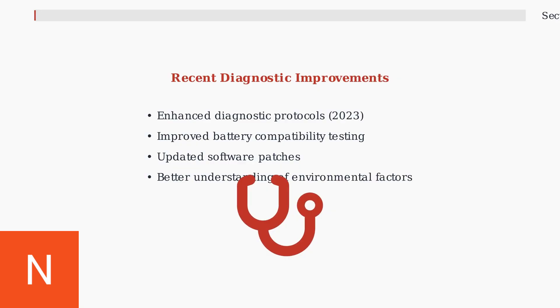Recent diagnostic improvements and software updates introduced in late 2023 are helping technicians identify and address these BMS issues more effectively, leading to better repair success rates and reduced comeback visits.